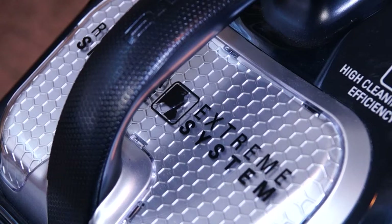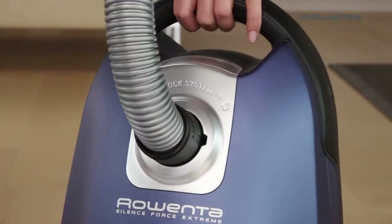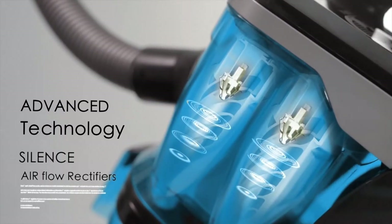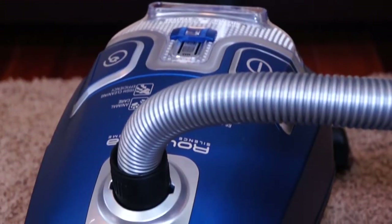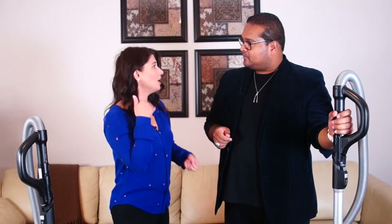Well, Rowenta's been around since the 70s and this is the Silence Force Extreme line. I like to call these the strong silent type because power has never been this silent. They really are quiet — it's on right now, by the way. What's so amazing is you can have a conversation and actually hear one another while the vacuum is on, so you can literally have a phone call while you're vacuuming.